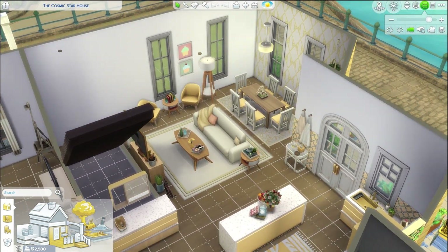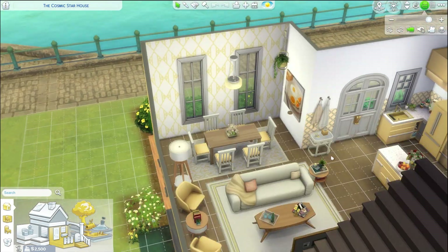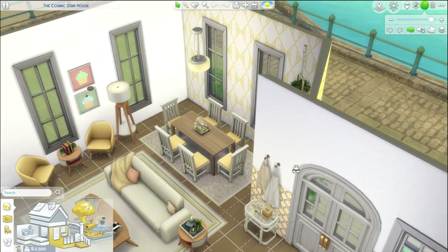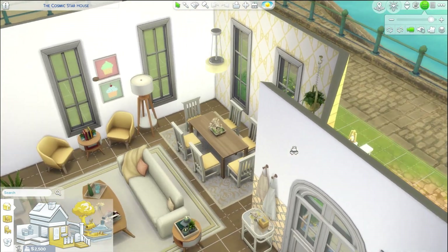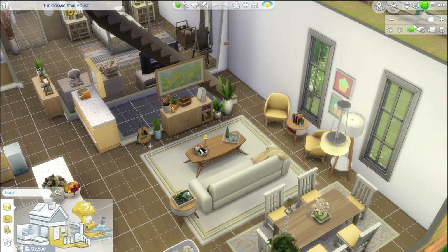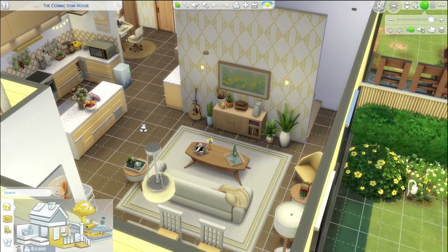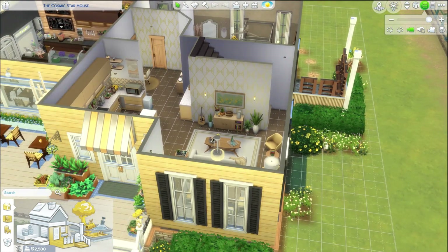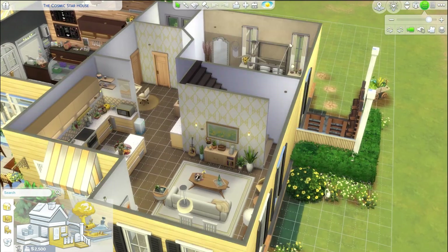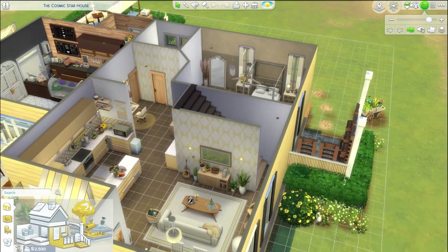The kitchen flows into the dining room, which has a six-seater table — it feels more like a breakfast nook, super fitting for looking outside while eating. Then there's the living room, kept in yellow tones with the wallpaper continuing throughout, and I left the rest of the walls blank.